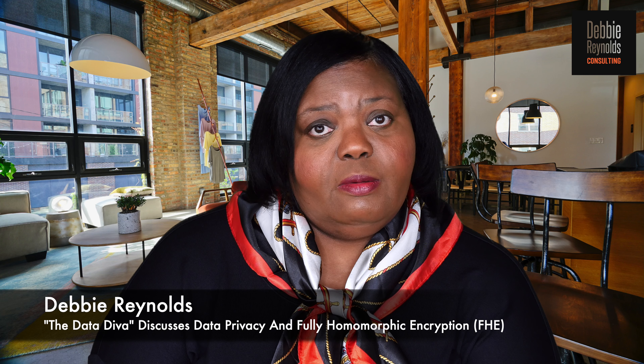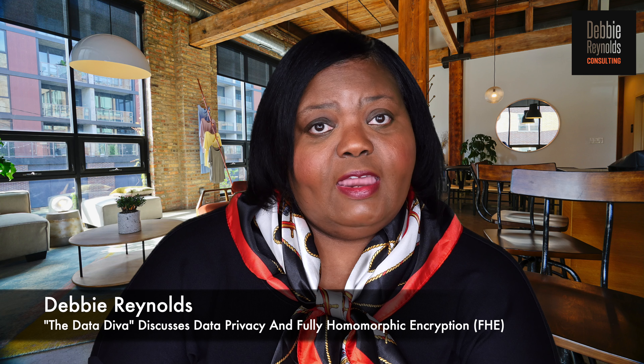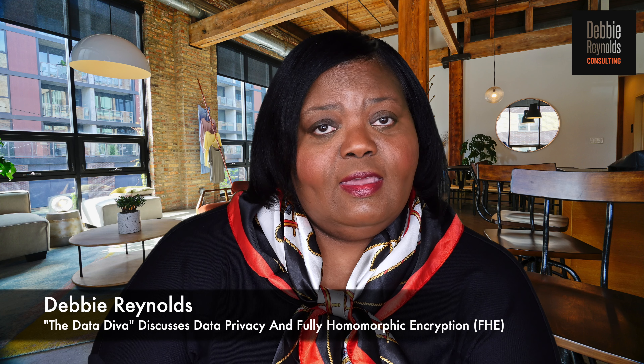Hello, my name is Debbie Reynolds — they call me the Data Diva. Today I want to talk about data privacy and fully homomorphic encryption, FHE.